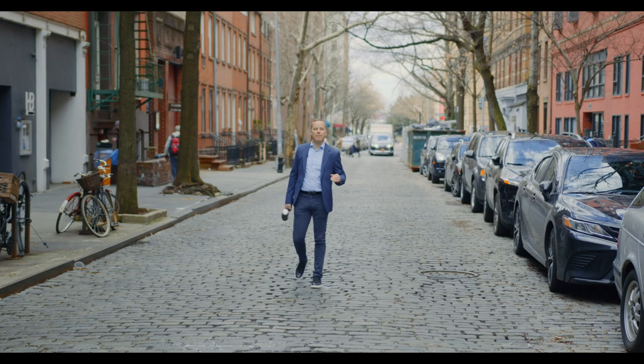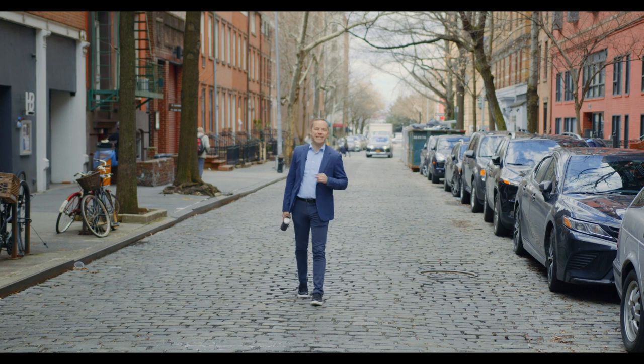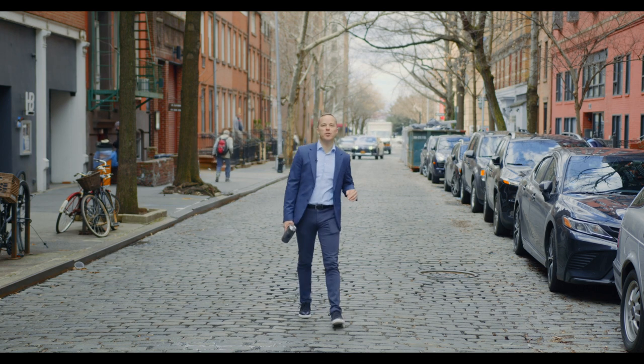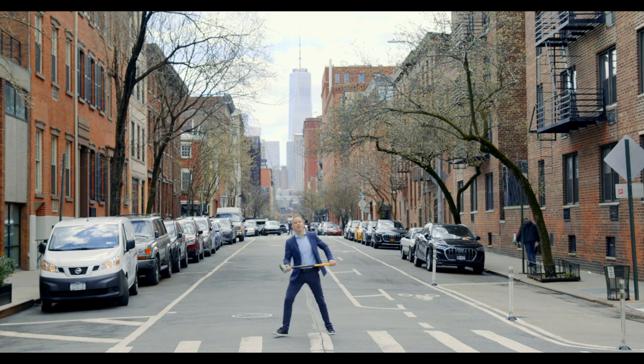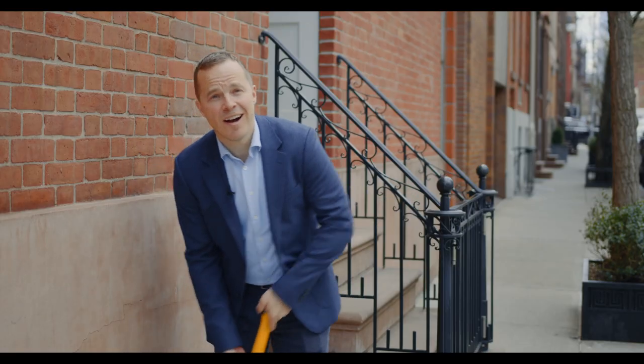Two sleek, stunning studios side-by-side that are available and can be easily combined into one luxury two-bedroom, two-bath home. Interest rates are still near historical lows, but likely not for long. And number three — it's the West Village, baby. Come on, check it out.